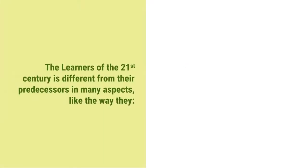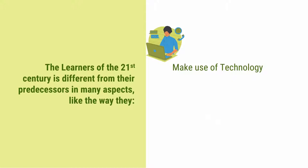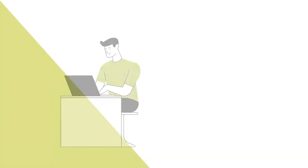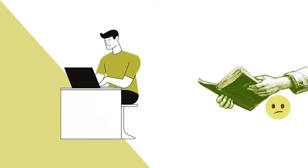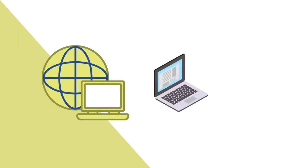The learners of the 21st century are different from their predecessors in many aspects, like the way they make use of technology and what professional attitude they possess. One can say that the 21st century learners are digital natives. They are not very fond of printed materials, and the internet is the source of both their information and entertainment.